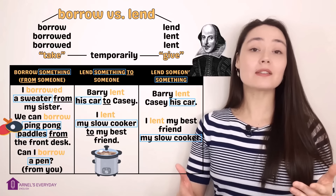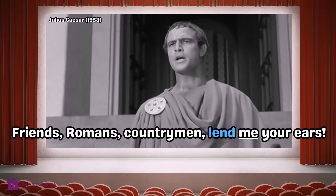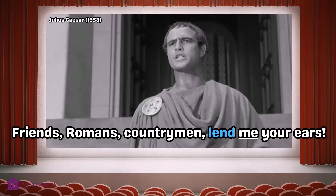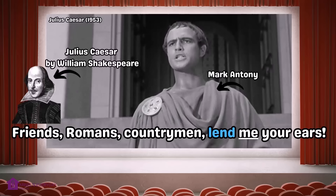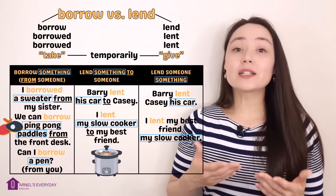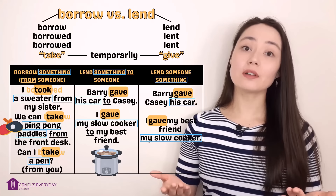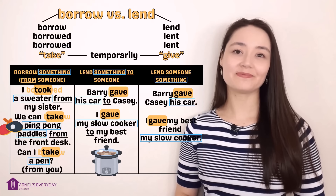One more example with lend — you're going to hear one of Shakespeare's most famous lines from the play Julius Caesar: 'Lend me your ears' means listen to me. This is very old-fashioned, but this quote is culturally important. If you still find these words confusing, you can replace borrow and lend with 'take' or 'give' and your sentence will still make sense.